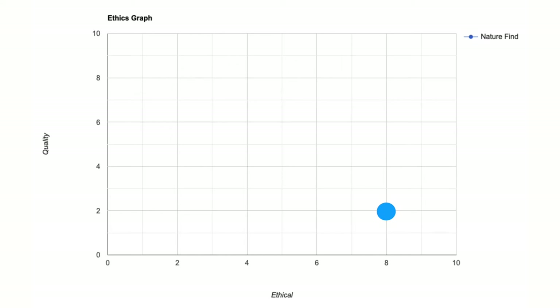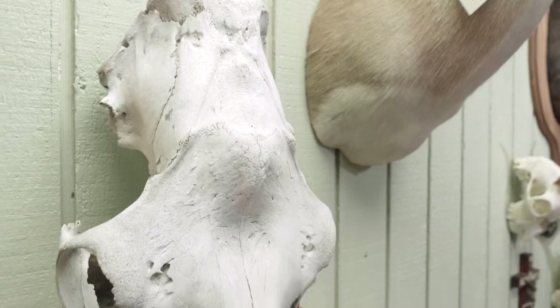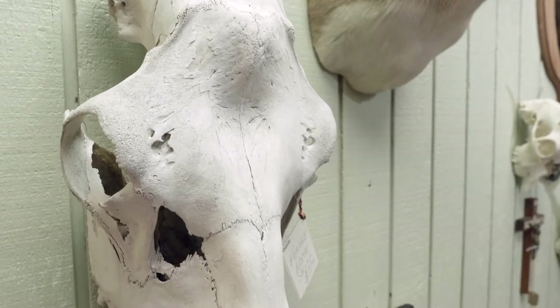Animals die every day in the wild, either from predation, natural causes, disease, or even injury. However, nature-find skulls probably won't always be your best quality skulls. If you're looking for a really good quality skull and a nature-find skull, it's going to be pretty tough.